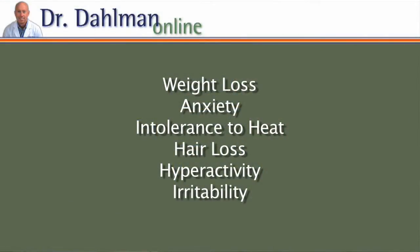The main hyperthyroid symptoms are weight loss, anxiety, intolerance to heat, hair loss, hyperactivity, and irritability.